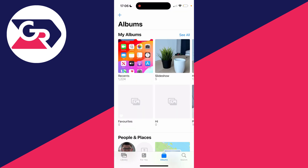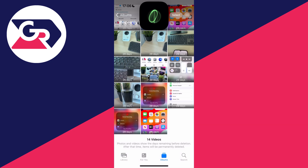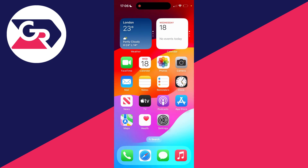What's super important is you come back to albums, scroll down, and click on recently deleted, and you empty this out. Click on select in the top right and the three dots in the bottom right and delete them all if you're ready to actually delete them from your phone.